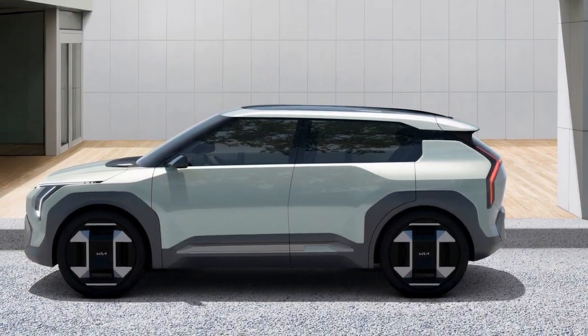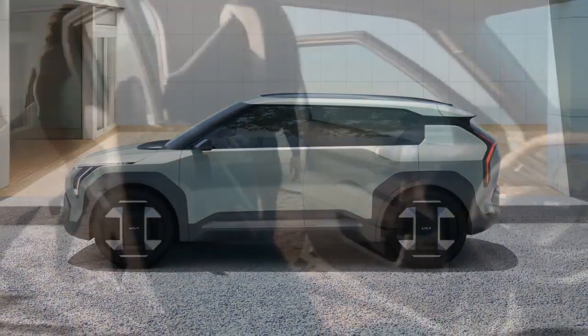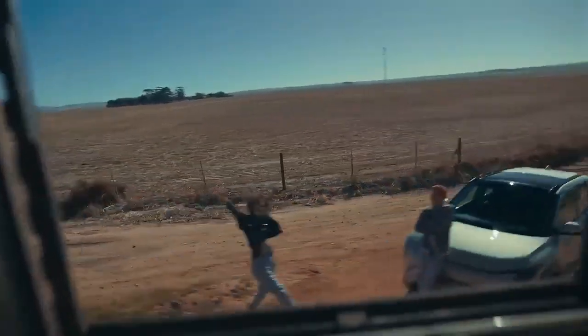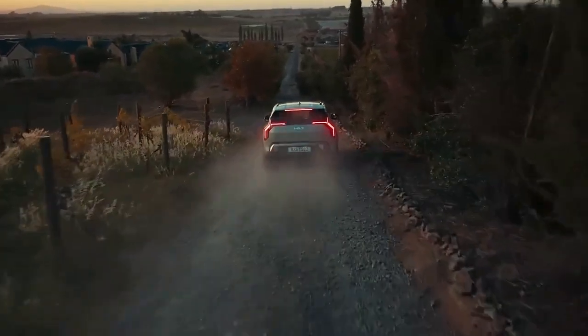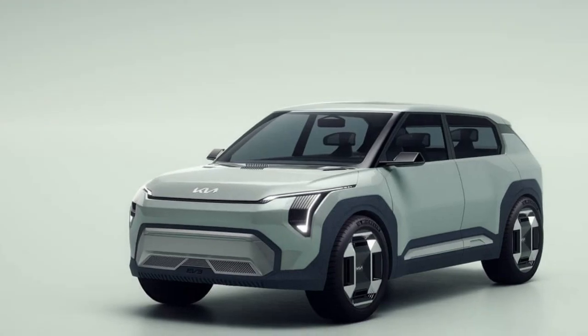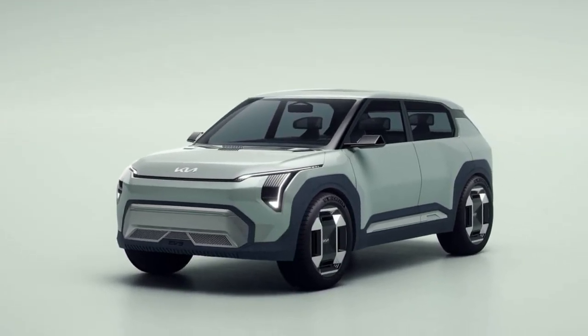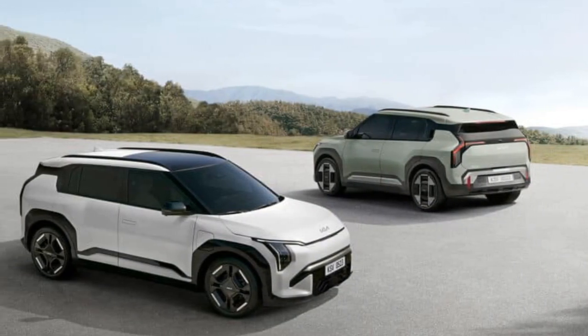Unlike some of its larger counterparts, like the Hyundai Ioniq 5, which features an 800-volt system, the EV3 runs on a 400-volt architecture. However, Kia still estimates a 31-minute charge from 10% to 80% on a 350-kilowatt charger, even though the EV3's peak DC fast charging rate is capped at 130 kilowatts. The EV3 lineup is expected to expand over time, eventually offering all-wheel drive and a high-performance GT version.